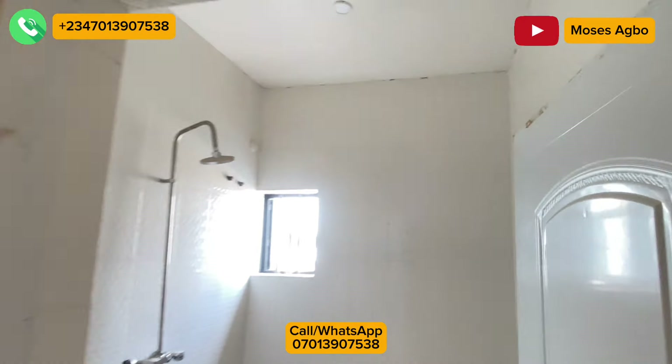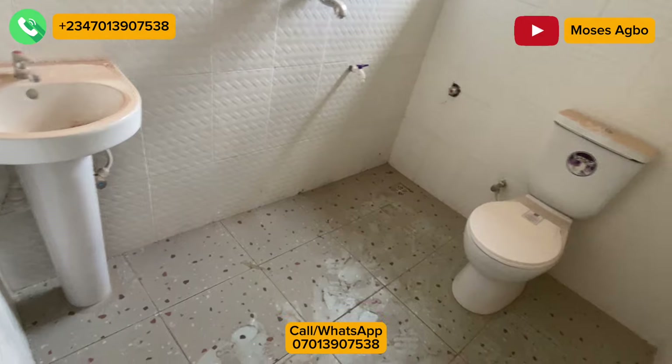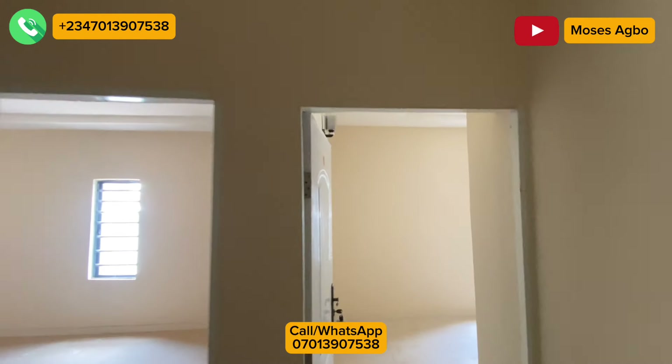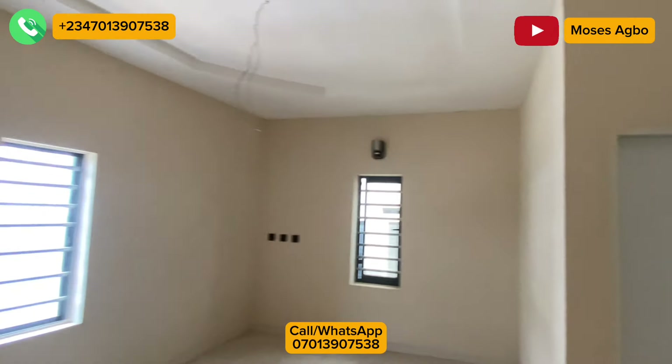You can call the number you see on the screen for a free inspection. Do not forget that we get you the best real estate deals right here in the city of Enugu, whether you are looking for land for investment purposes, for building purposes, or for already built houses. Reach out with the number you see on the screen.